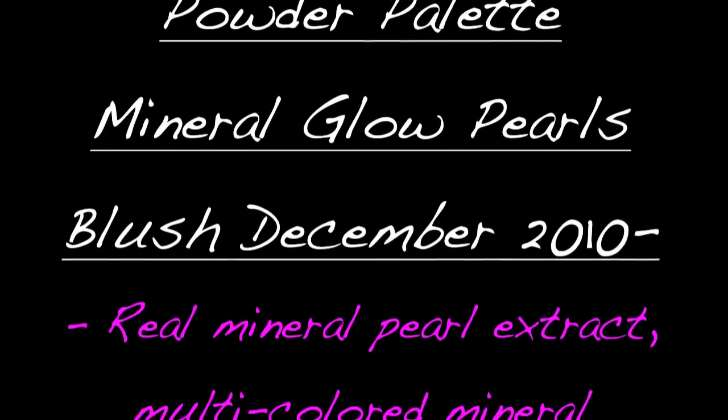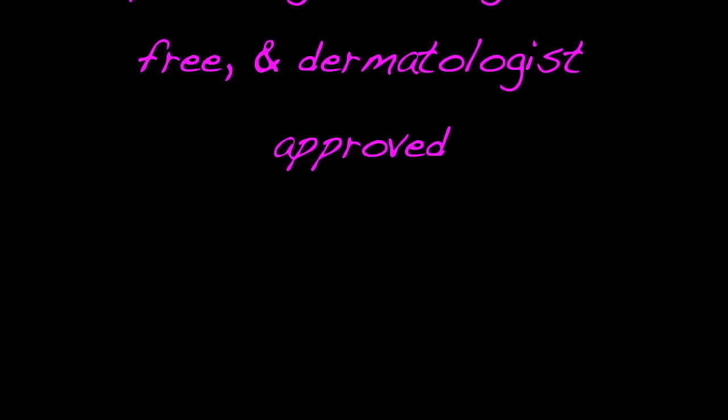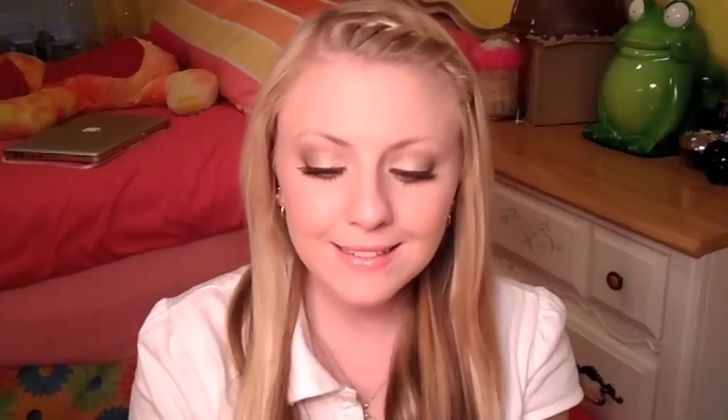The packaging is really adorable and cute — it's hot pink and metallic. And then you open it up and it's a bunch of hearts. Next is this blush called Mineral Glow Pearls, in the color Rose Pearl. And this blush is gorgeous. Now it has shimmer, but it's not a lot of shimmer to make you look like a glitter ball — it just has a really nice pretty sheen to it.